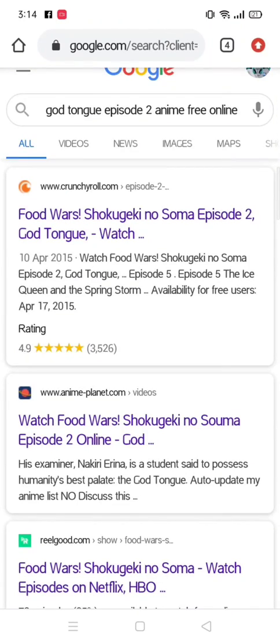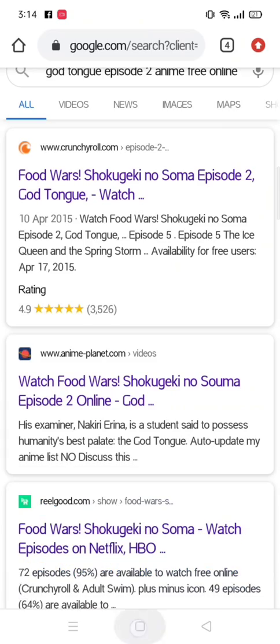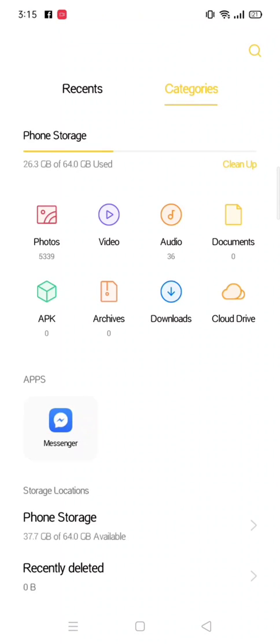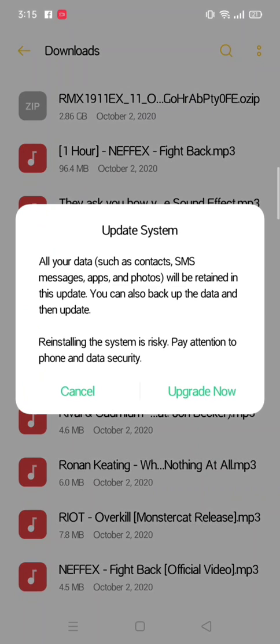After you reset all the data, go to Chrome. I posted the link below where to download the file from the Realme link. Just download it — because I already downloaded it, I'll press X. Go to Files, go to Downloads, press that file, and press Upgrade Now.